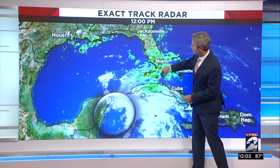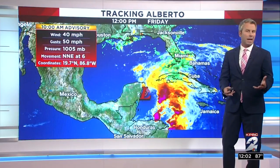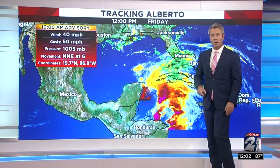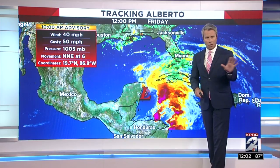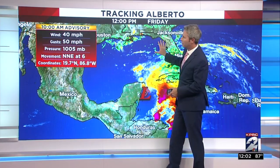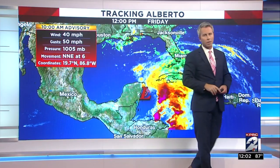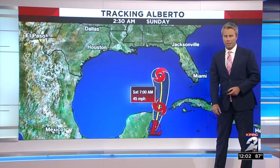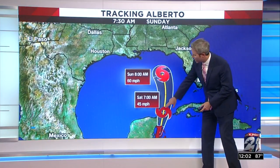We'll have the advisory — I'll show you here in just a second. But you can already see on the exact track here, starting to get some of the outer parts of the storm itself — not necessarily bands, but a lot of that convection and thunderstorm activity starting to move its way in towards the Keys and southern Florida. Right now, the 10 o'clock advisory has the winds at around 40 miles an hour, gusting to 50, moving north-northeast at about six miles an hour.